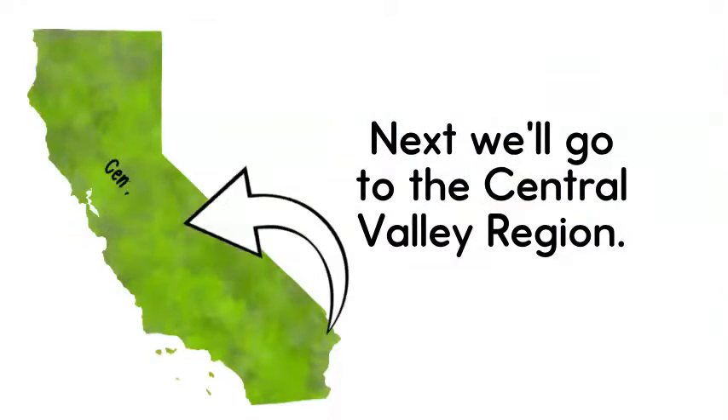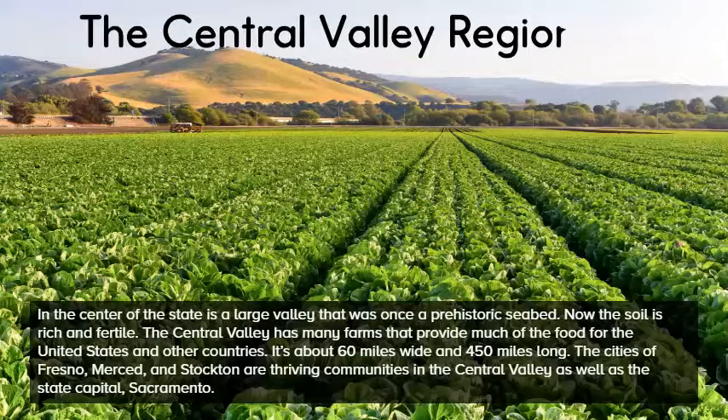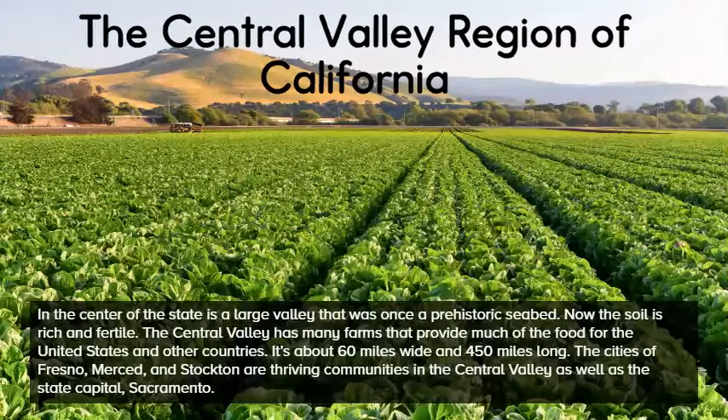Next, we'll go to the Central Valley region. In the center of the state is a large valley that was once a prehistoric seabed. Now the soil is rich and fertile. The Central Valley has many farms that provide much of the food for the United States and other countries. It's about 60 miles wide and 450 miles long. The cities of Fresno, Merced, and Stockton are thriving communities in the Central Valley, as well as the state capital, Sacramento.